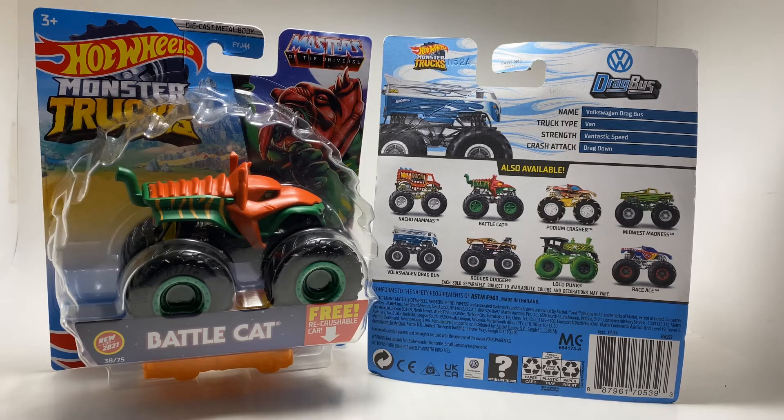Then we have something kind of brand new with Podium Crash with those tires, which is really cool. And something out of left field that I don't think anyone really saw coming — Battle Cat, which is from He-Man. That came out of nowhere. And another truck that comes out of nowhere is Nacho Mamas — I thought it was Nacho Madness, but it's Nacho Mamas. Very interesting case, to say the least.